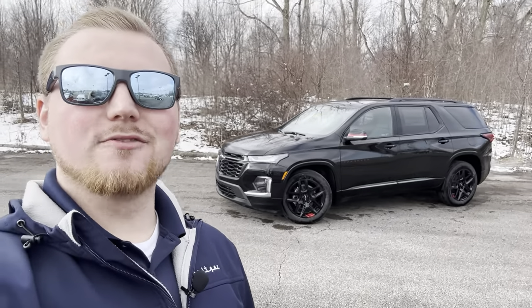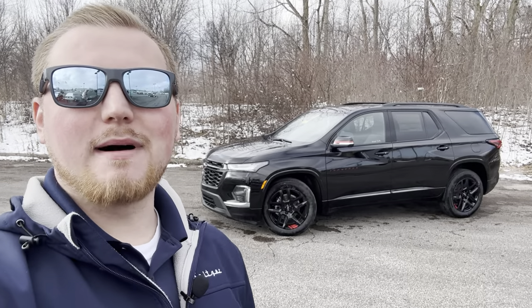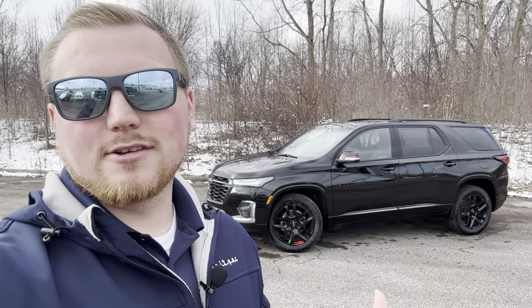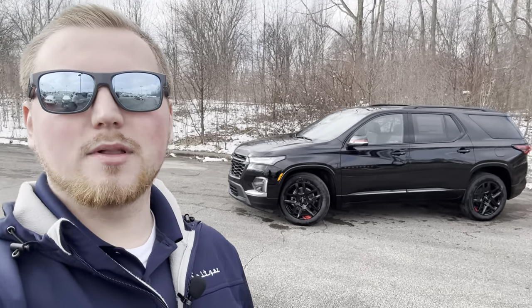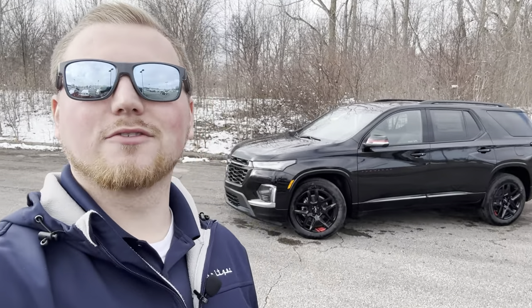Hey everyone, welcome back to the channel. This is Jacob's Lanix with Chevy CLE Car Reviews. Today we're going to be looking at the 2023 Chevy Traverse — probably my most favorite third-row SUV on the market. We're going to go over this beautiful Redline Edition, my thoughts on the 2023 Traverse, and why this is such a great third-row vehicle. Be sure to like this video, comment below your thoughts on the Redline Traverse, and subscribe to the channel for future videos.